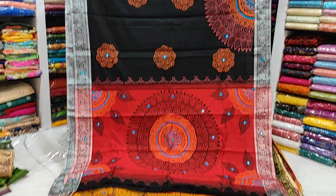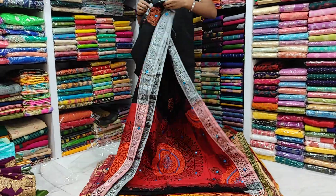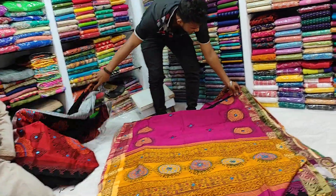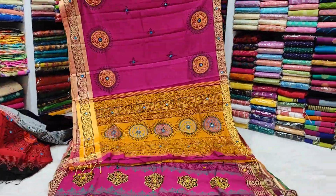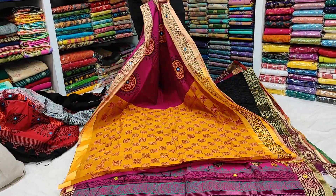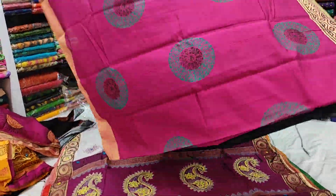First, I am going to show you the black color. Now we are going to show you the jumbo color here. I am going to show you the collection. I will show you the little screen in the image. This looks so good. Now you are going to see the little silver color here. Here is the color — that's the same.